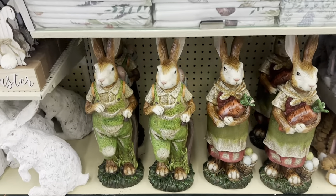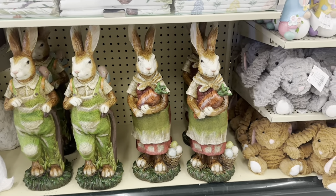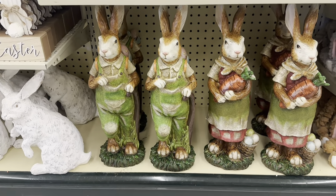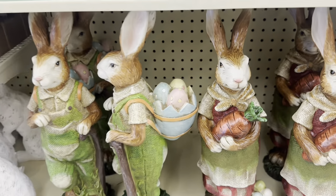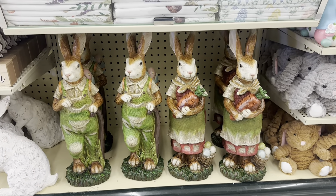Here's a bigger version of those rabbits — look at these. You've got her holding the carrot, and him in the green overalls holding eggs, $39.99, but 40% off of that.